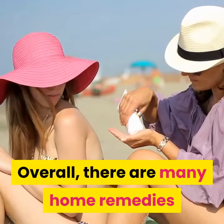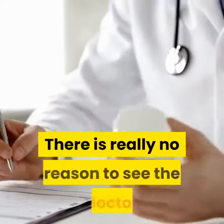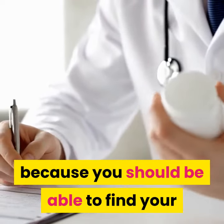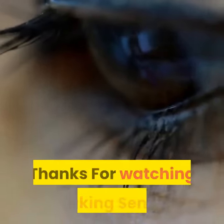Overall, there are many home remedies that can help relieve your sunburn. There is really no reason to see the doctor, because you should be able to find your own solution without much trouble at all.